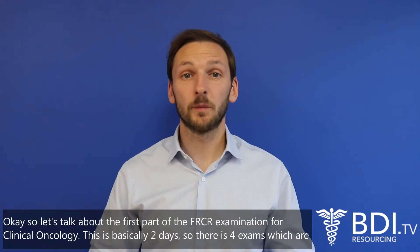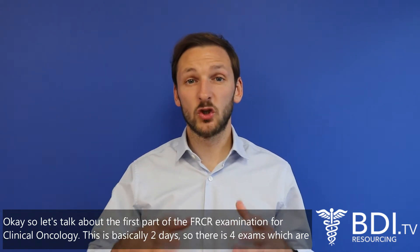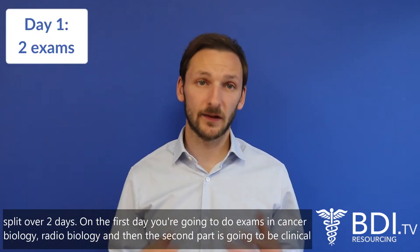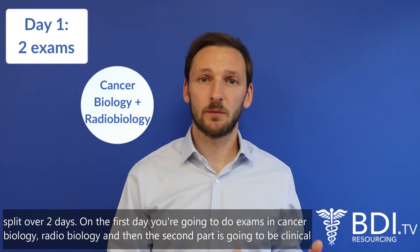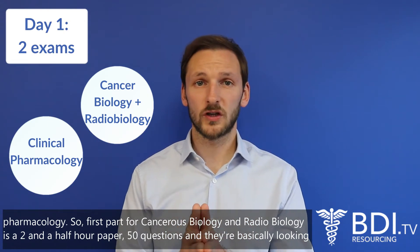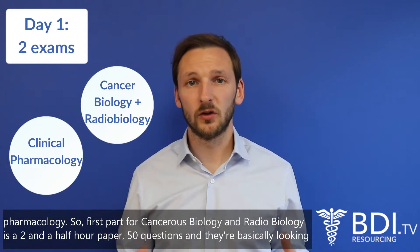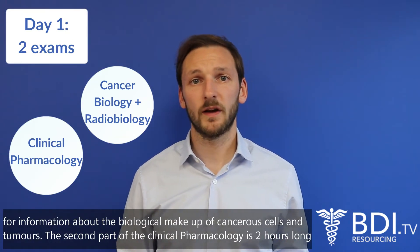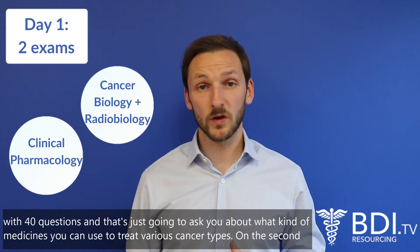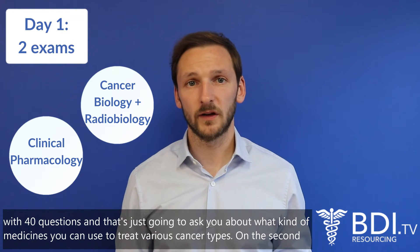The first part of the FRCR examination for clinical oncology is split over two days with four exams. On the first day you'll do cancer biology and radiobiology — a two and a half hour paper with 50 questions covering the biological makeup of cancerous cells and tumours — followed by clinical pharmacology, which is two hours long with 40 questions about medicines used to treat various cancer types.